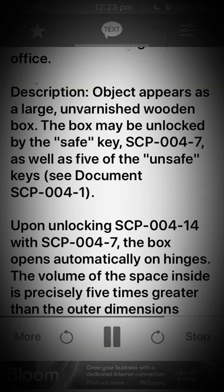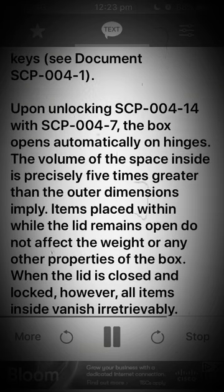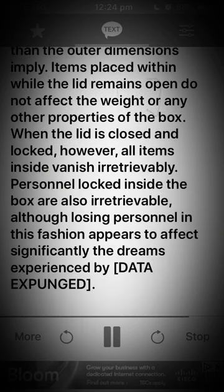Upon unlocking SCP-004-14 with SCP-004-7, the box opens automatically on hinges. The volume of the space inside is precisely five times greater than the outer dimensions imply. Items placed within while the lid remains open do not affect the weight or any other properties of the box. When the lid is closed and locked, however, all items inside vanish irretrievably.